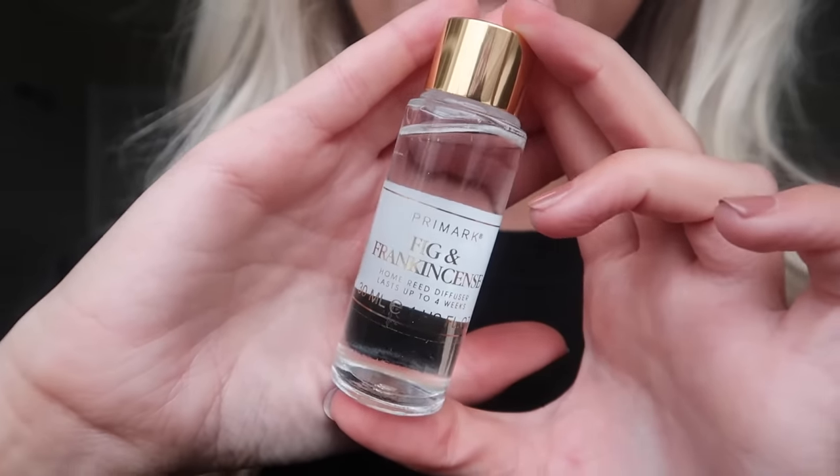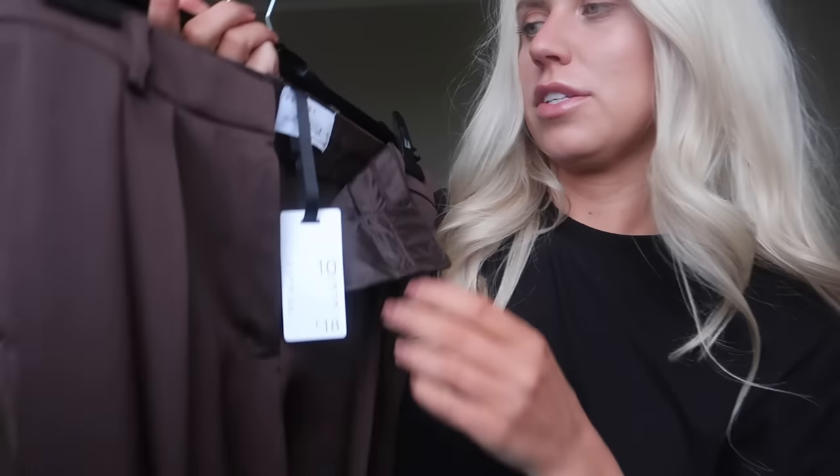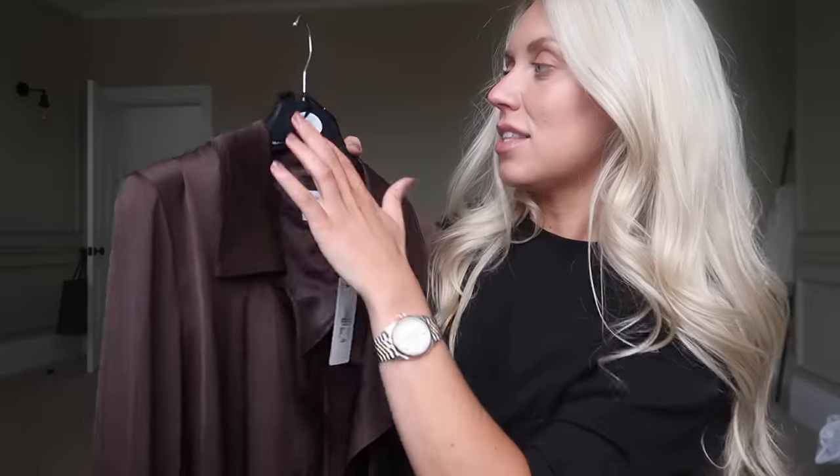I won't lie, the diffusers never really look the best out of packaging, but sometimes you can just pour them into a bud vase so you get the scent with the reeds in a nicer vessel. The Fig and Frankincense one actually isn't too bad! Now for clothes - I got these trousers from the Edit range in a size 10 for £18. I've got these in a different color but this is more of a satiny fabric. That chocolate brown is gorgeous - I feel like brown is a little softer on my palette than black.